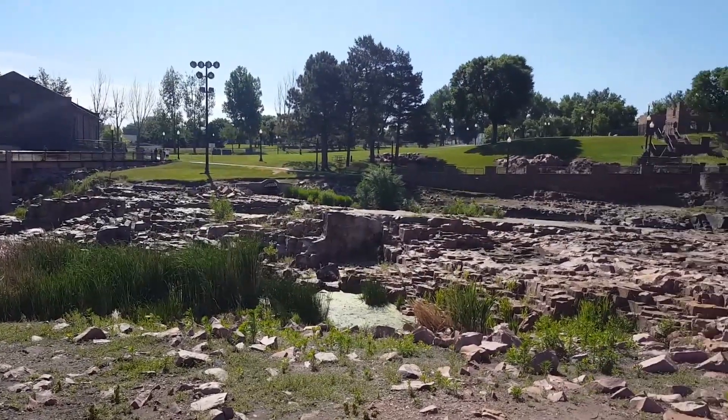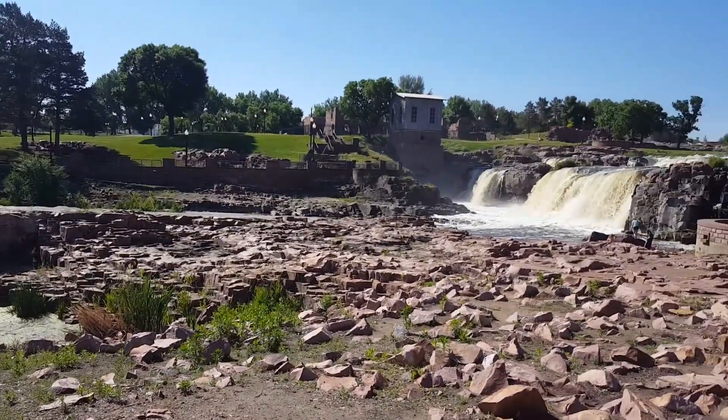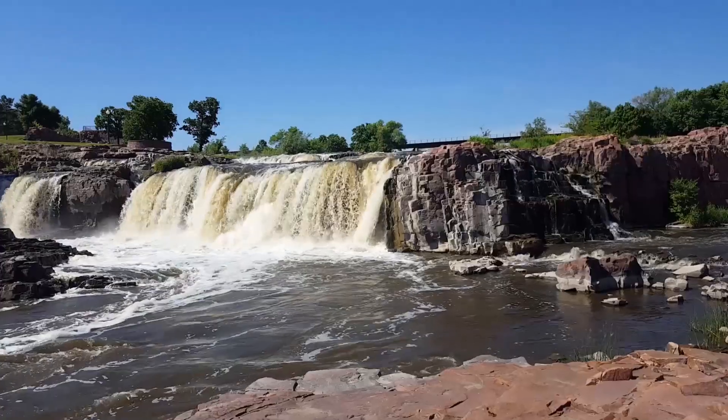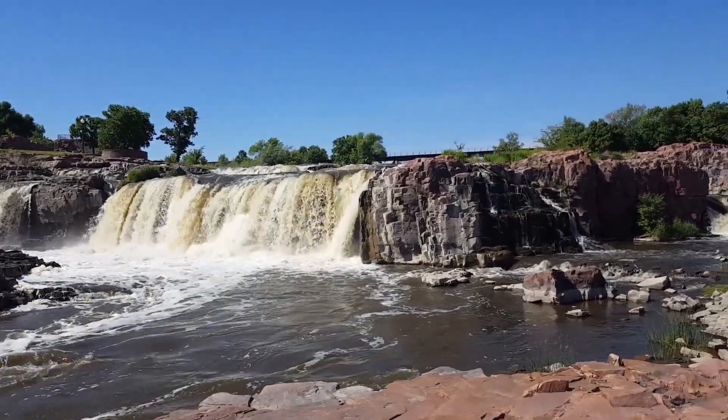I also took a close look at the nicely exposed bedrock. This is the Proterozoic Sioux quartzite, which is found in South Dakota, Minnesota, and Iowa.